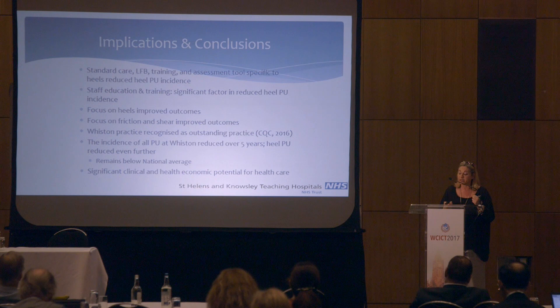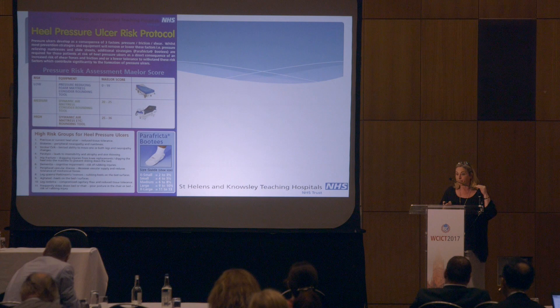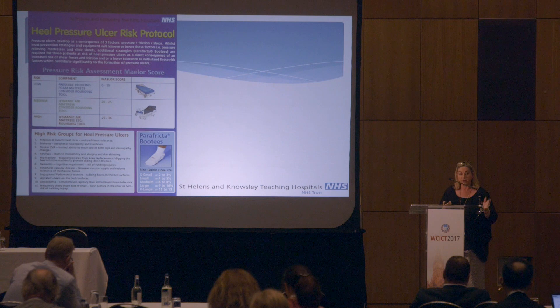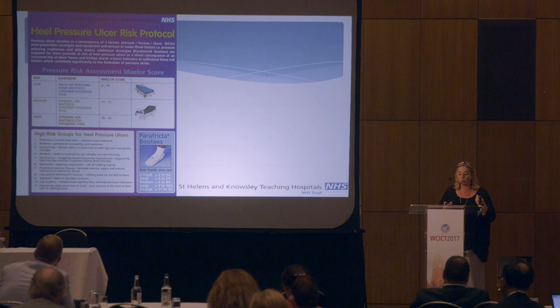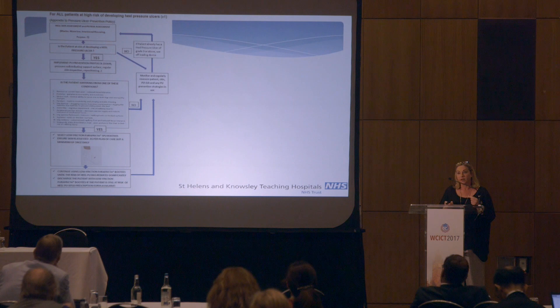This is the protocol we introduced locally in 2012. It shows, based on the risk, what mattress to use and what tools to employ. On the left-hand section, it lists the 11 higher risk factors for patients deemed more at risk of heel pressure ulcers in the literature, and the picture shows the booty and sizing guide — these are displayed on all wards in the trust. The company are also looking at producing a flow chart, as there are a lot of products on the market and staff get confused about what to do at different risk scores. This working flow chart aims to educate staff on when to apply the booty and where it fits within overall prevention practices.